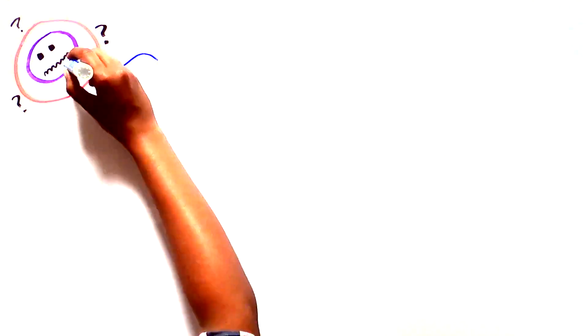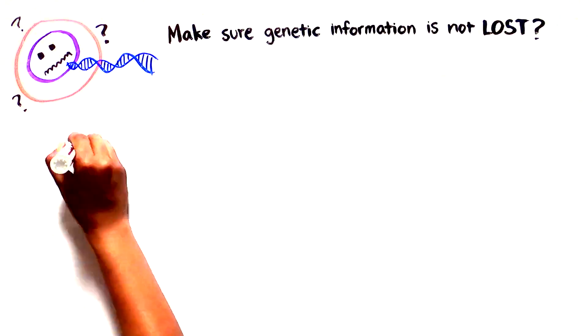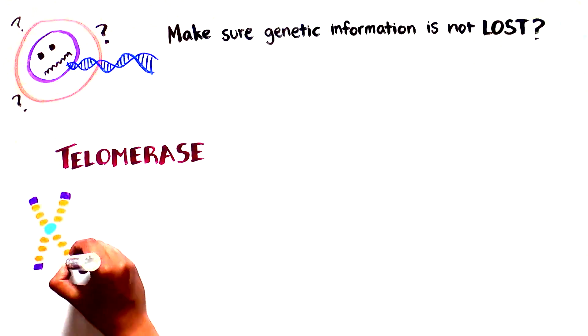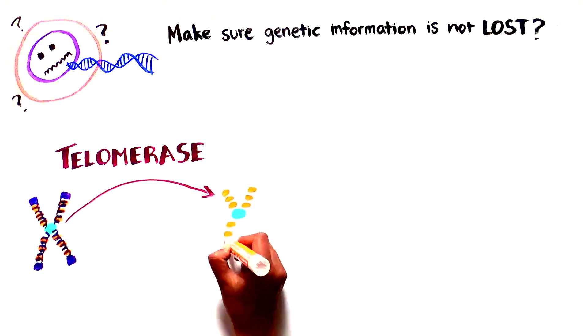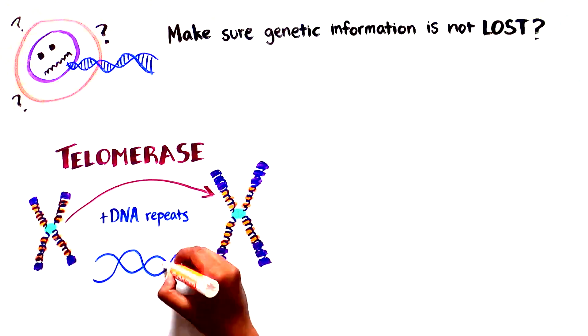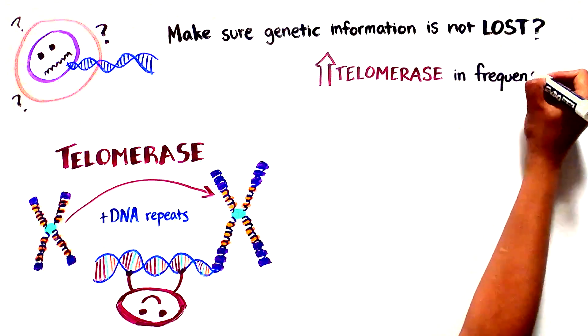So how does a cell make sure its genetic information is not lost with every division? This problem is solved by an enzyme called telomerase. Telomerase is able to extend DNA by adding telomeric DNA repeats to the ends of chromosomes, maintaining all of its genetic information and allowing the cell to keep dividing.